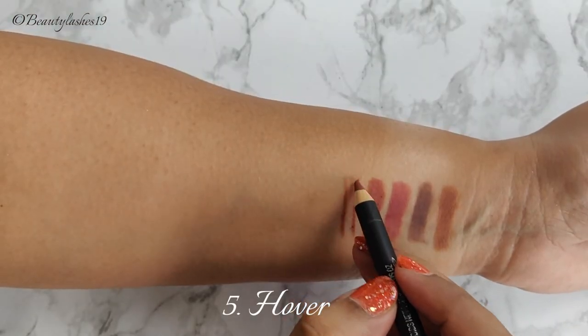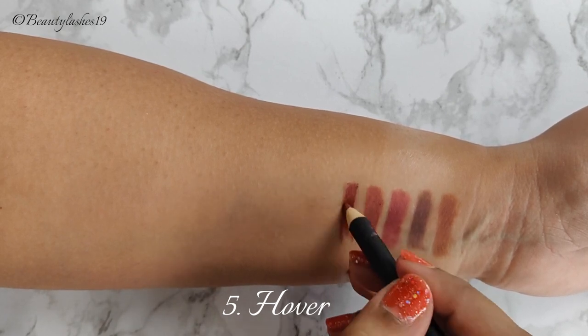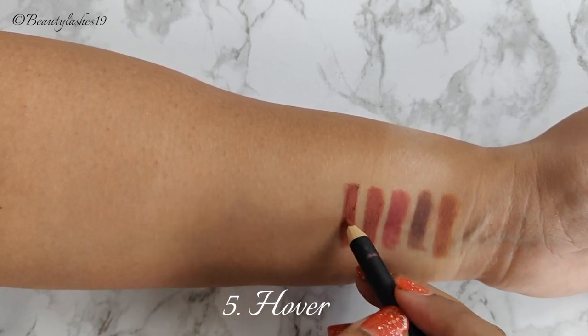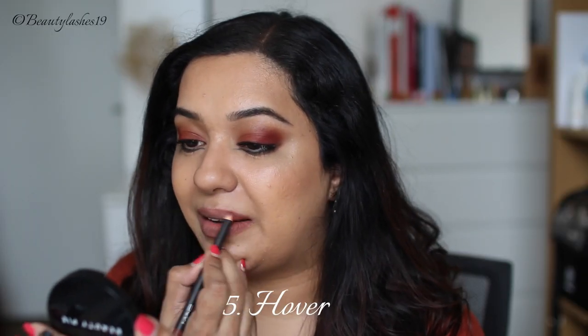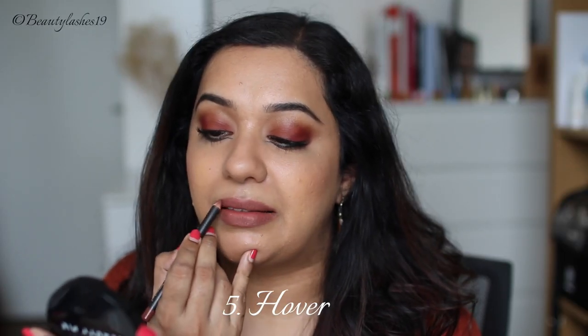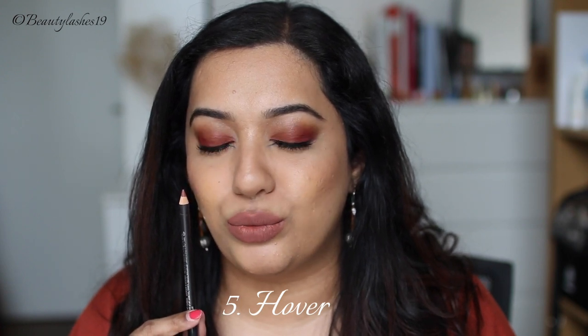Next up is Hover, which is described as a rich caramel brown. On me personally I find it quite a neutral brown — it's a great nude on my lip color. I would say the depth is very similar to Whirl, just with the pink plum removed, leaving just the brown. It's absolutely beautiful and definitely one of my favorites and go-tos throughout the year.